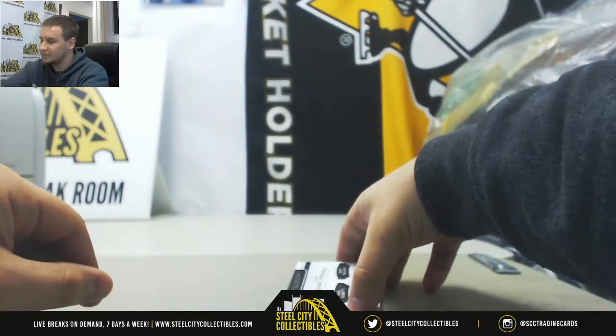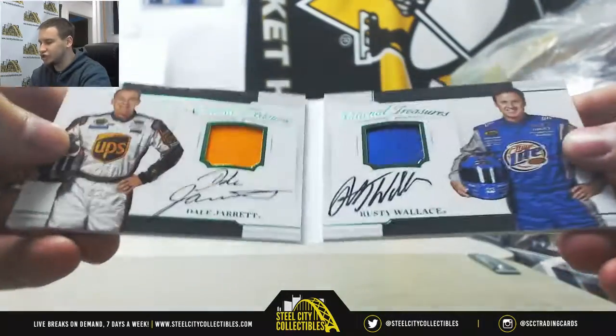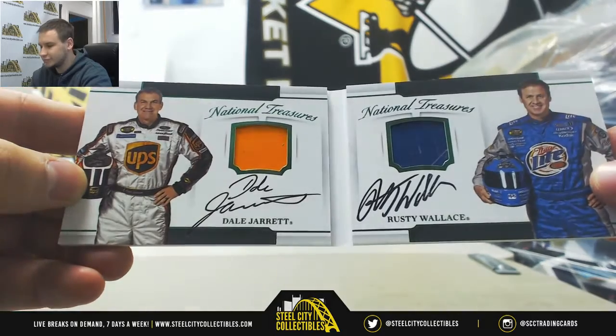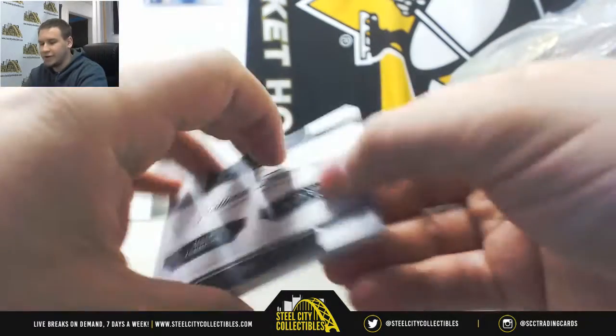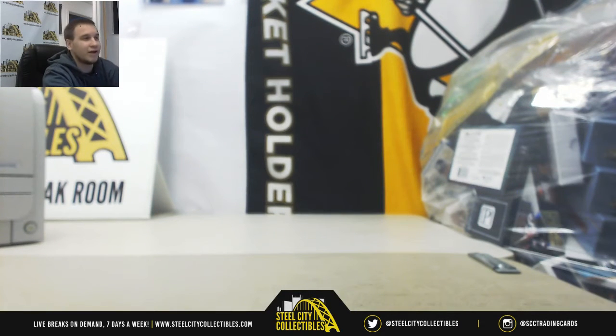And I'll finish it off with a nice book here, number two of five, dual sheet metal auto book, Dale Jarrett and Rusty Wallace. And there we go — pretty nice box as always, Venti Racing. Thank you very much for the break.